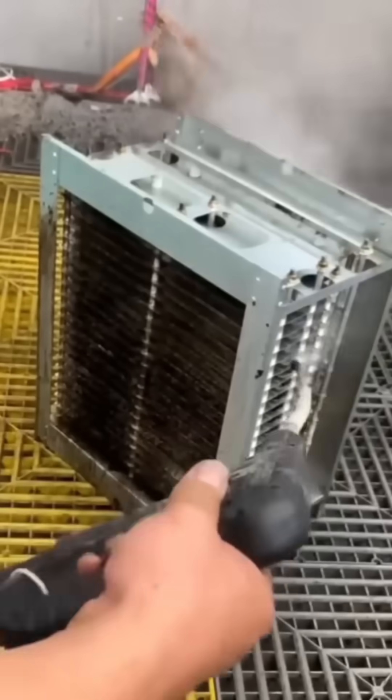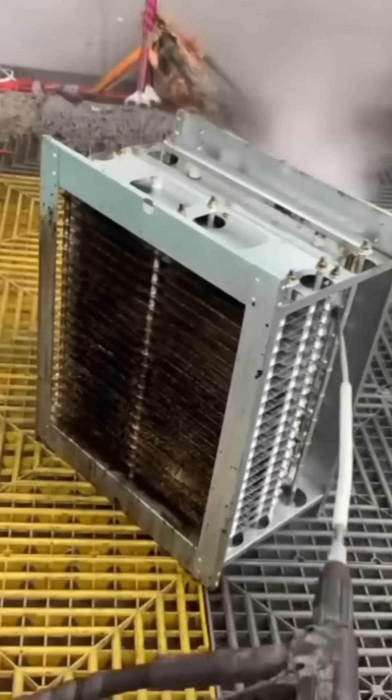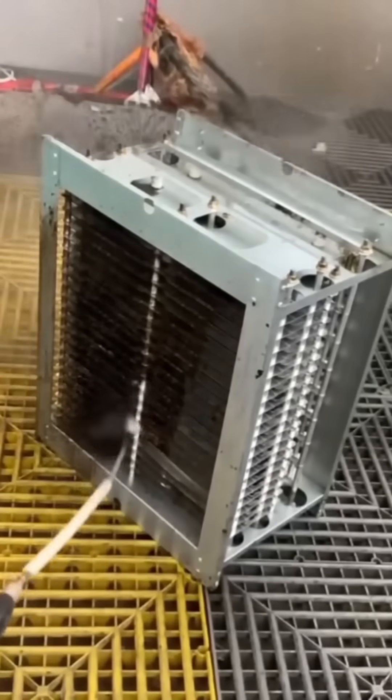A cooling unit is scrubbed spotless. In refrigeration, cleanliness is non-negotiable — dust is the enemy of efficiency.